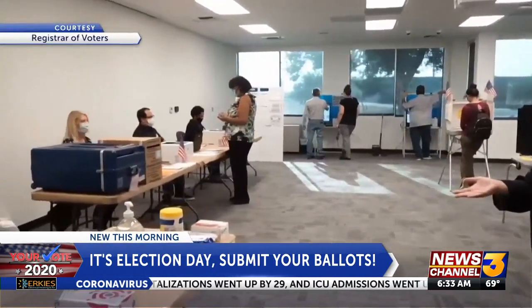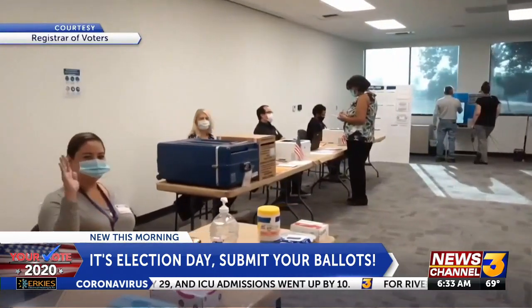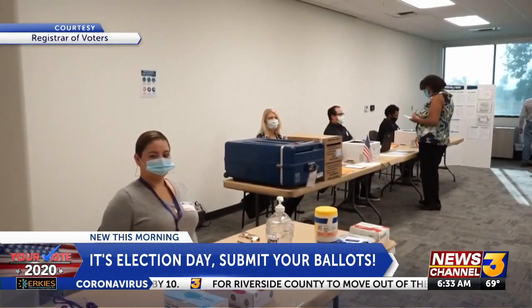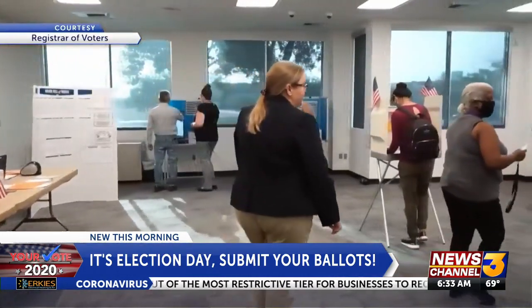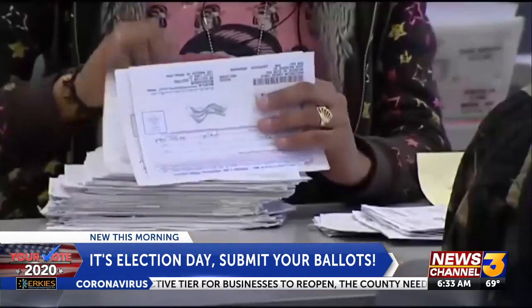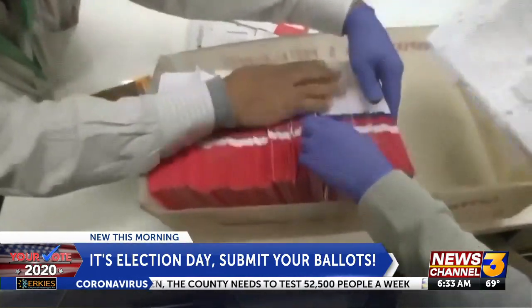You can actually just show up and register to vote on the spot. We're told they even have a curbside voting option for those with health concerns — you can vote without even leaving your car. If you are planning to come out and vote today, plan a little extra time into your day. Lines could be a little longer than usual due to those extra precautions in place because of the pandemic.